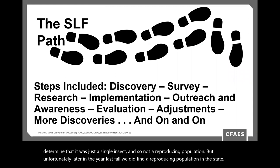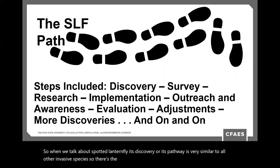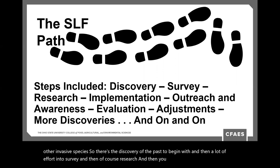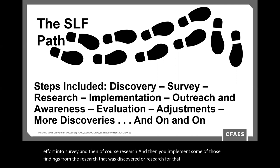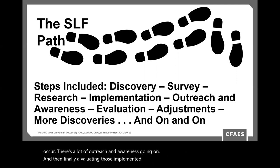When we talk about spotted lanternfly, its discovery pathway is very similar to all other invasive species. There's the initial discovery, then a lot of survey effort, then research, and then implementing those research findings. There's a lot of outreach and awareness, and then evaluating those implemented practices to see if they're working — making adjustments, more discoveries, and it continues with a lot of things happening simultaneously.